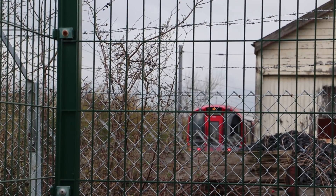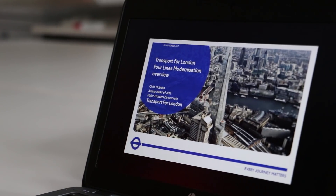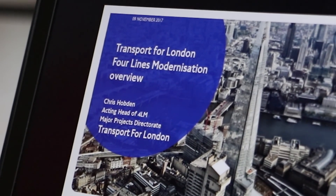I've come up because here is where you'll see a tube train outside of London, as part of the 4LM — that's the four lines modernisation programme taking place on the tube right now.